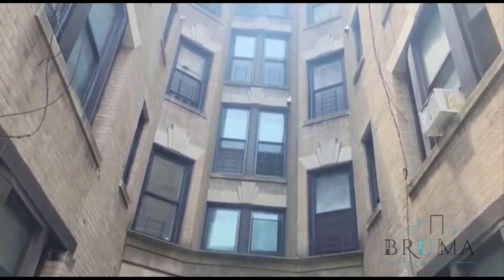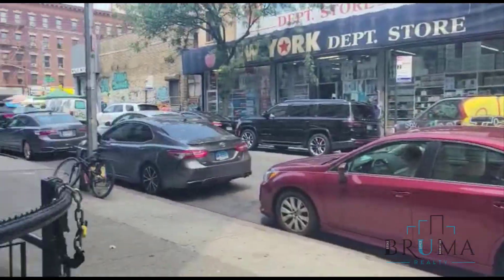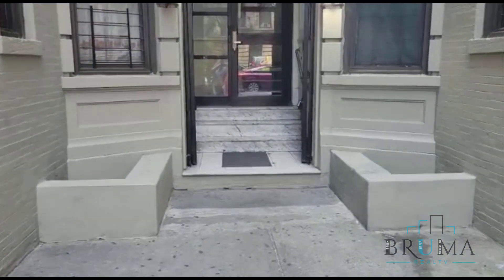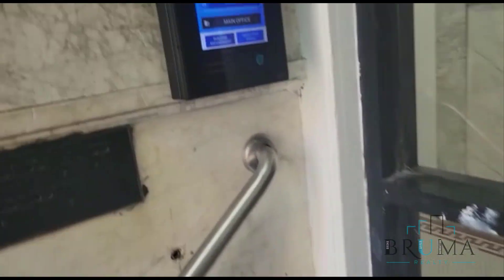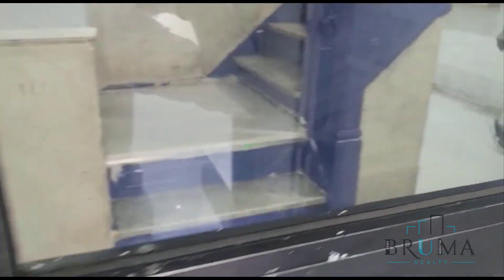570 West 182nd. You have this touchpad system for entry to the building.